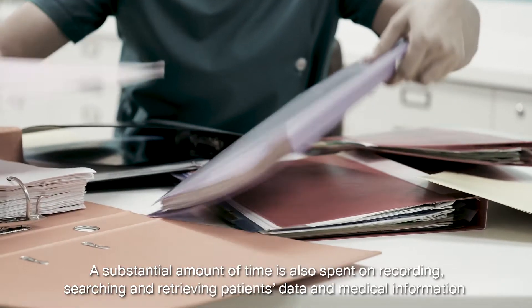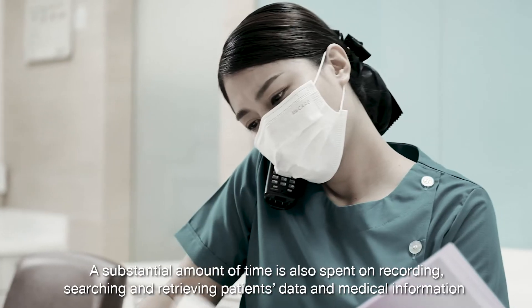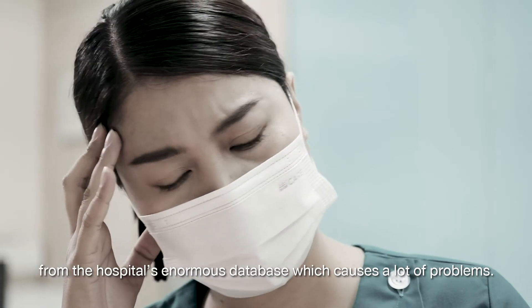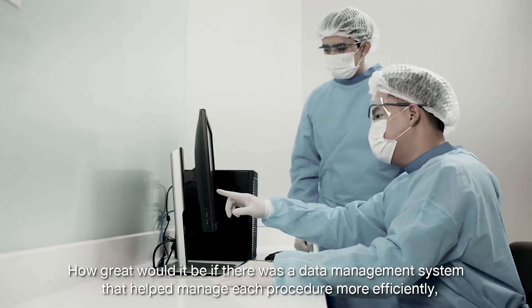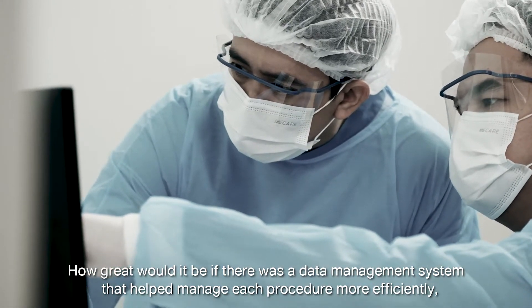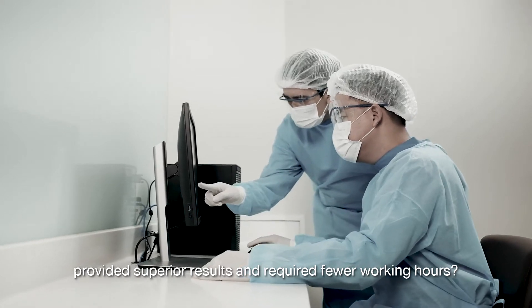A substantial amount of time is also spent on recording, searching and retrieving patients' data and medical information from the hospital's enormous database, which causes a lot of problems. How great would it be if there was a data management system that helped manage each procedure more efficiently, providing superior results and requiring fewer working hours?